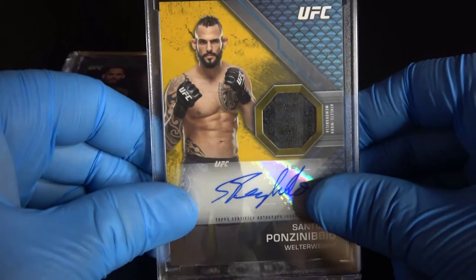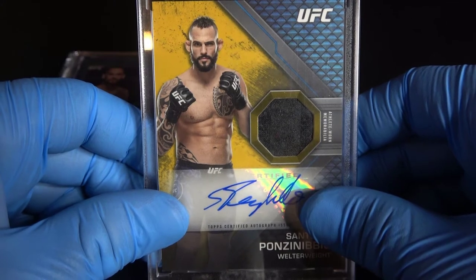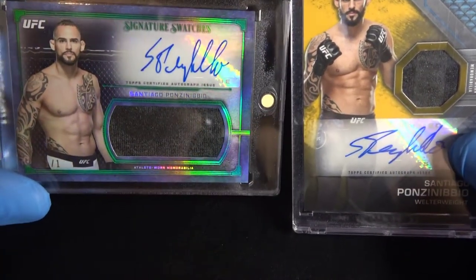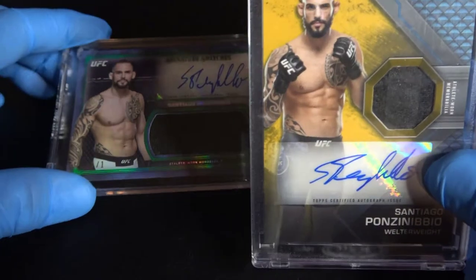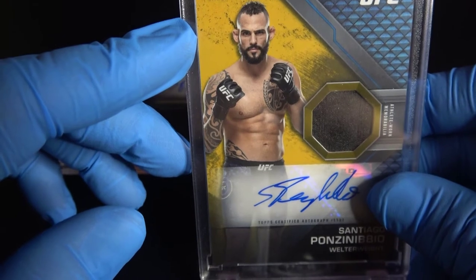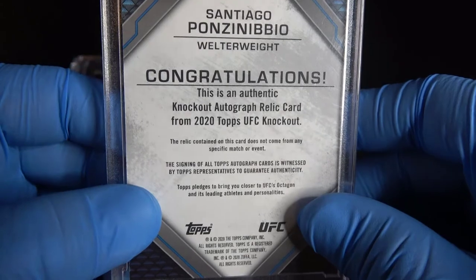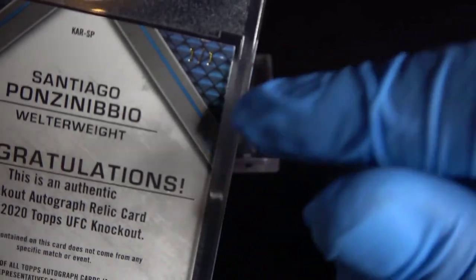The next card I'm going to showcase is this Santiago Ponzinibbio one-of-one autograph from the 2020 Topps UFC Knockout set. This card also contains a piece of athlete-worn swatch right there, although the swatch window is much smaller than on the previous card from the Museum Collection series. What makes this card a one-of-one is that gold finish behind Santiago Ponzinibbio's photo. Here's the back of the card — it says congratulations, this is an authentic Knockout autographed relic card from 2020 Topps UFC Knockout — and the serial number one-of-one is right there on the upper right-hand corner.